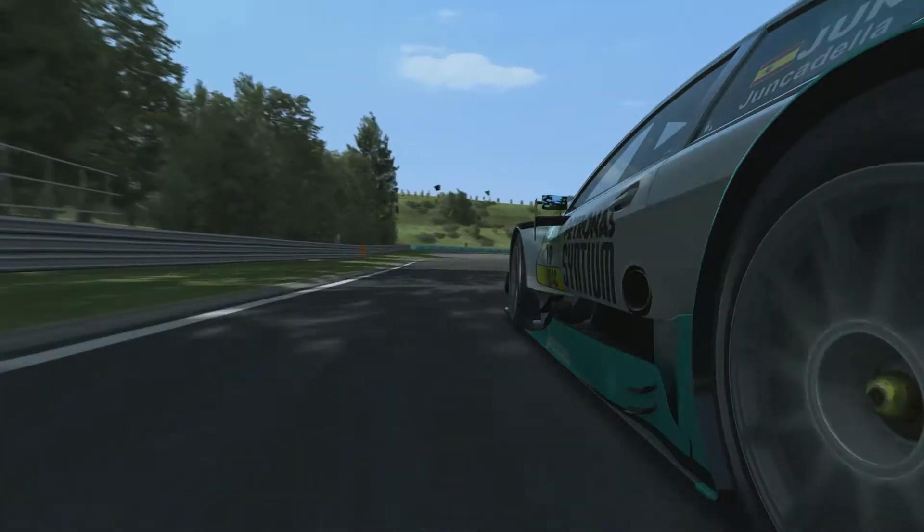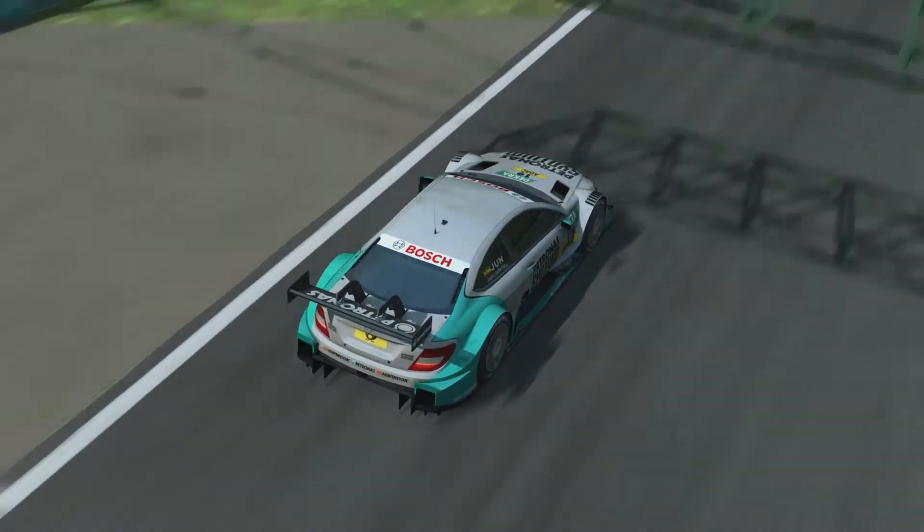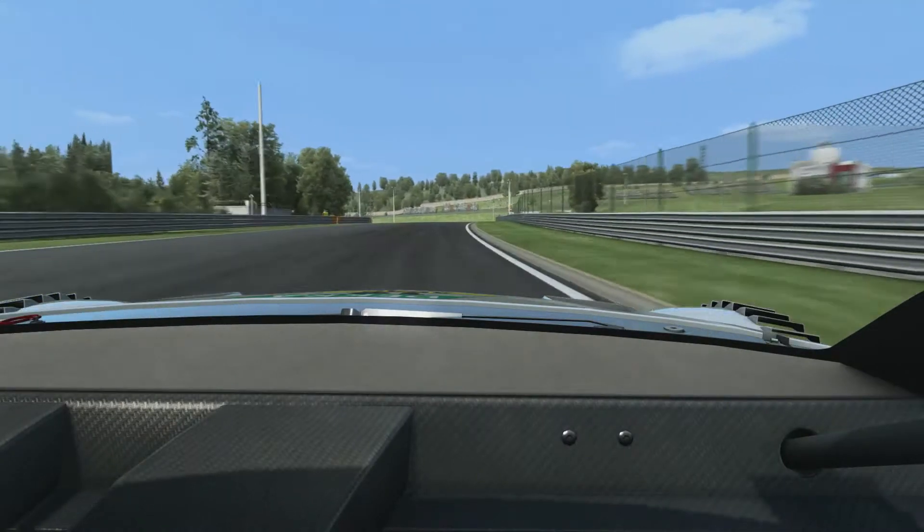Through Turn 2, heading to Turn 3, should be flat, hopefully with a good balance in the car. Before heading up to Turn 5, very quick corner, very tricky on the entry not to get pulled in by the entry curb.